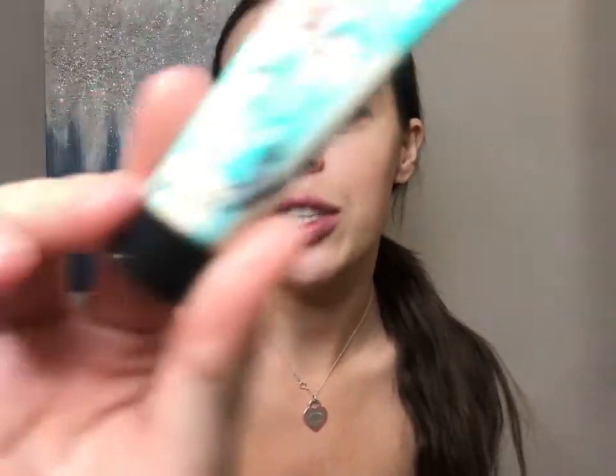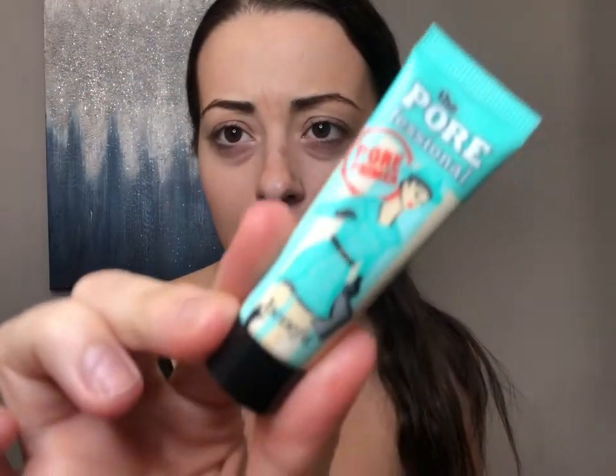I'm by no means a makeup artist, so if I get any names wrong, please don't come for me — I'm trying my best. So I do start with the Pore Professional as a primer for my face. It is the Benefit Pore Professional. You can get this product at Sephora. A lot of my products you can actually get from Sephora or MAC.